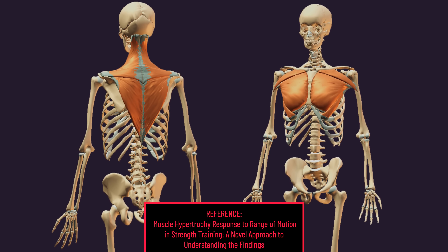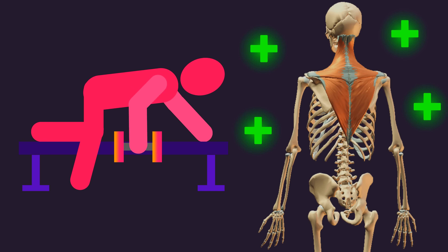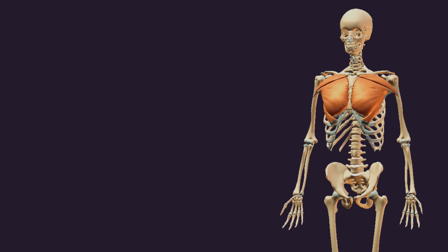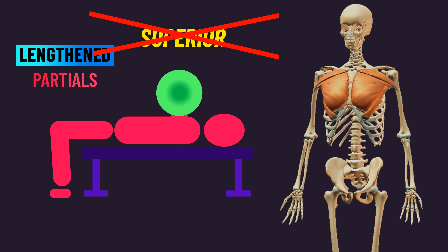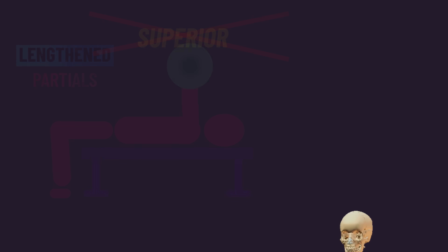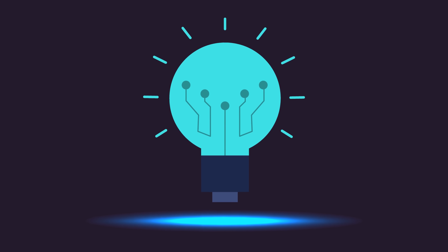The force-generating components of the calves cannot generate as much tension at short lengths, which is not necessarily the case for other muscles. So avoiding the shortened position for the calves through lengthened partials permits greater tension and subsequently growth. Based on the limited evidence we have, the traps and pecs may also be like the calves. With something like rows — which tend to be most challenging at shortened positions — lengthened partials may better develop the traps. As for the pecs, many exercises are already challenging at moderate to lengthened positions even with a full range of motion, so lengthened partials may not be needed. Overall, this is a fascinating hypothesis, but it remains just that — a hypothesis.